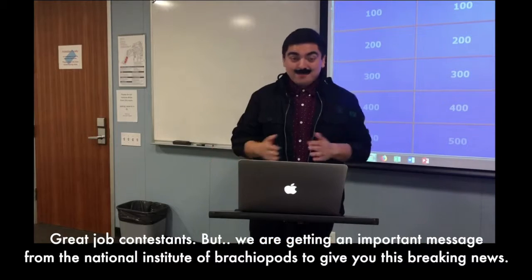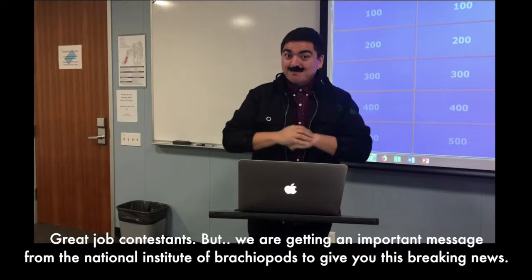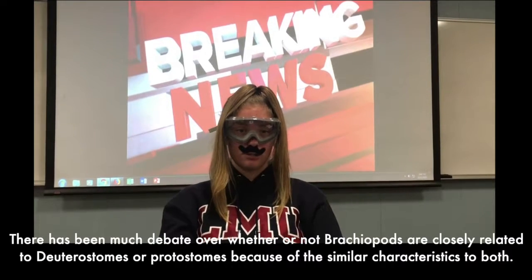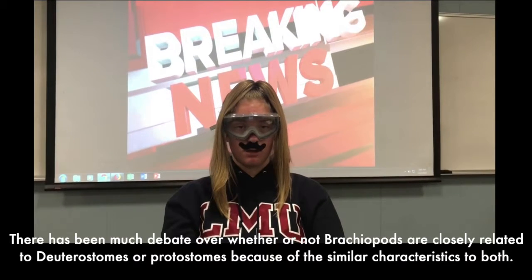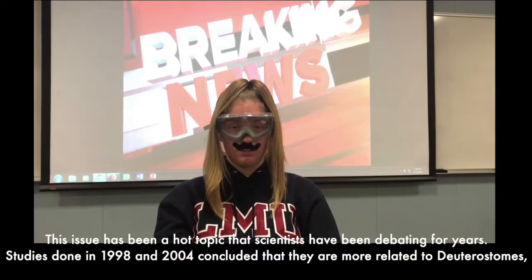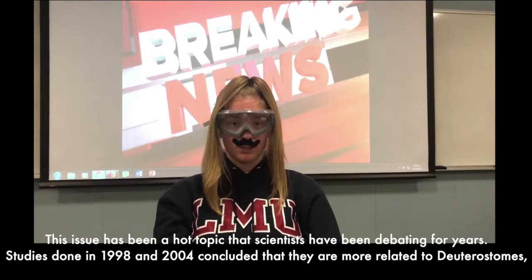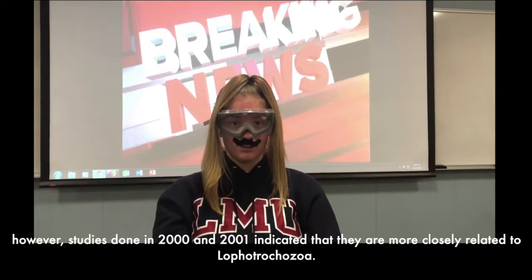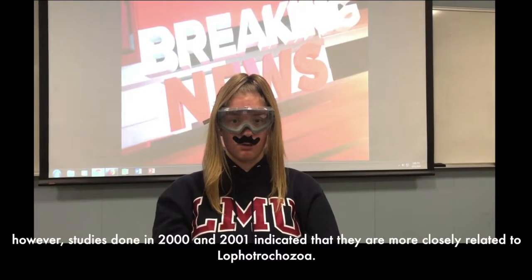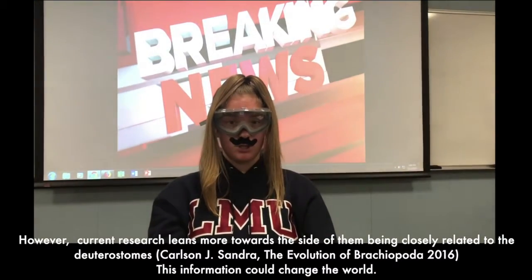Great job contestants, but we're getting an important message from the National Institute of Brachiopods with this breaking news. There has been much debate over whether brachiopods are more closely related to deuterostomes or protostomes because of similar characteristics to both. This has been a hot topic scientists have debated for years. Studies done in 1998 and 2004 concluded they are more related to deuterostomes. However, studies in 2000 and 2001 indicated they are more closely related to Lophotrochozoa. Current research leans more towards deuterostomes.